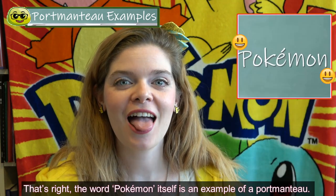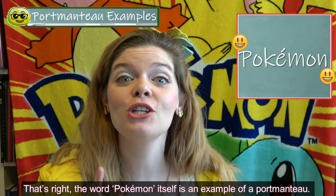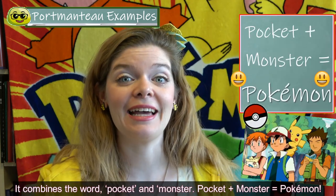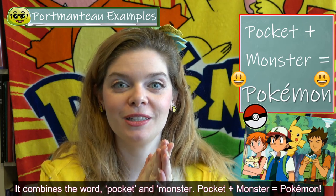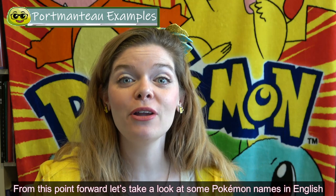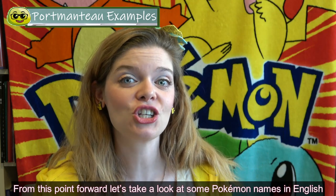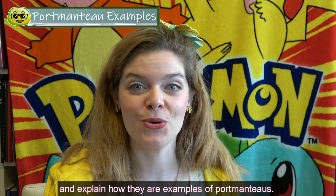Pokémon! The word Pokémon itself is an example of a portmanteau. It combines the words pocket and monster — pocket monster, Pokémon. From this point forward, let's take a look at some Pokémon names in English and explain how they are examples of portmanteaus.